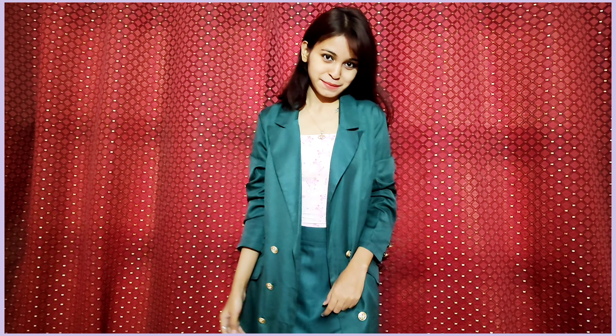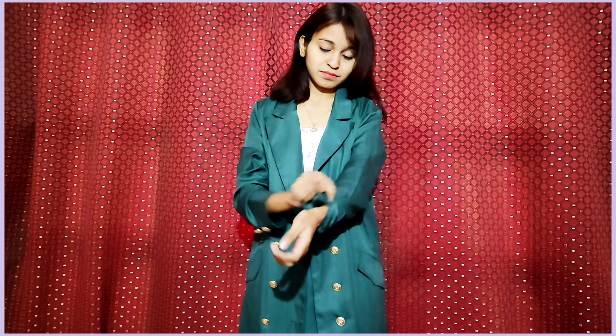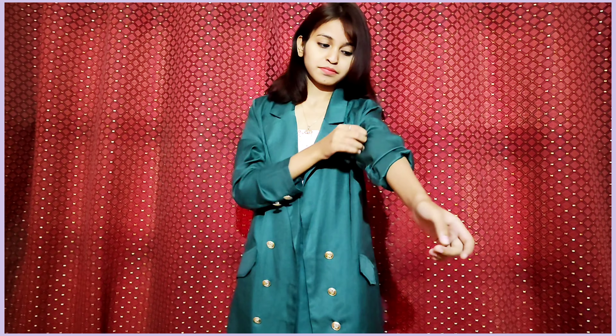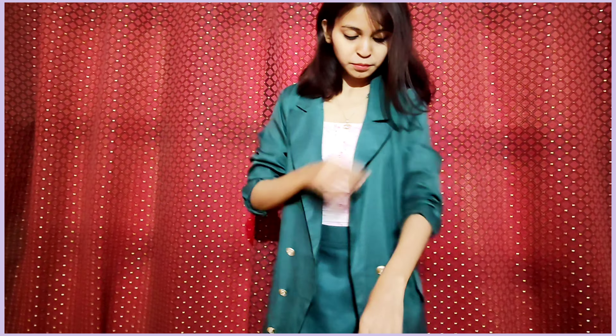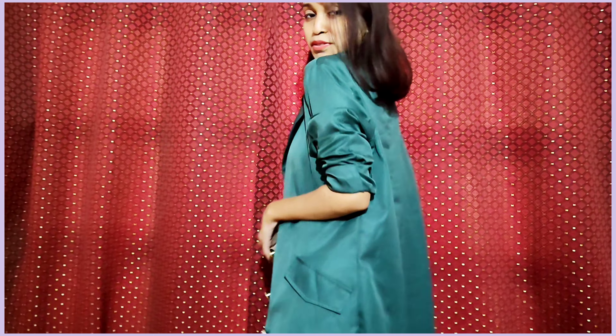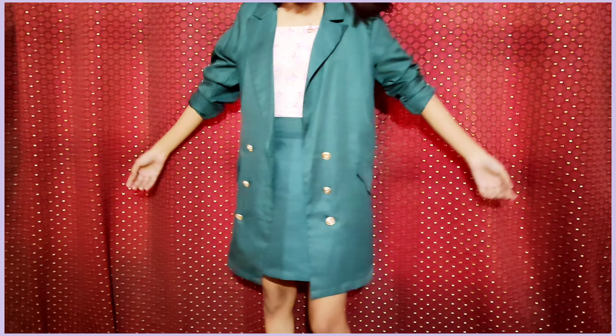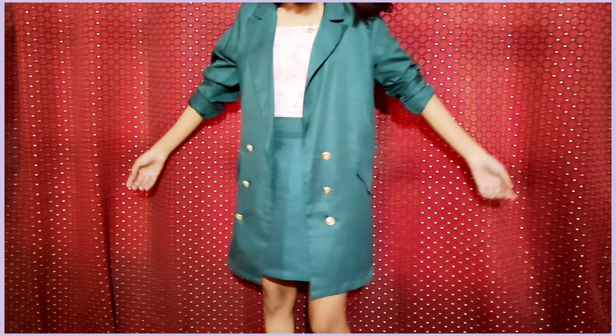Let's move on to the very first styling. For styling number 1, just wear the same skirt and blazer exactly as is. What you have to do is simply wear a spaghetti top, bralette, or tube top — basically whatever you want. It could be a high neck too. The key thing to keep in mind is color coordination. Since the blazer is a very dark green color, I went for a nice peachy pink spaghetti top, which really uplifted the look and it looks so nice.